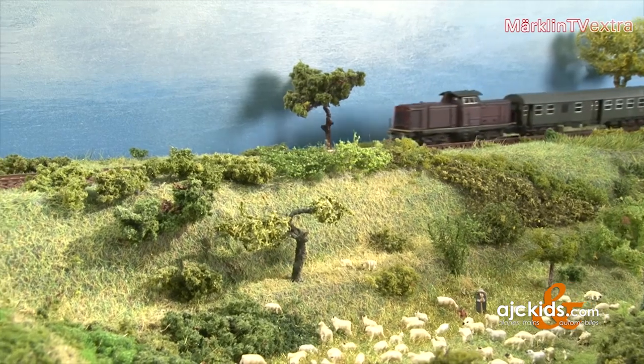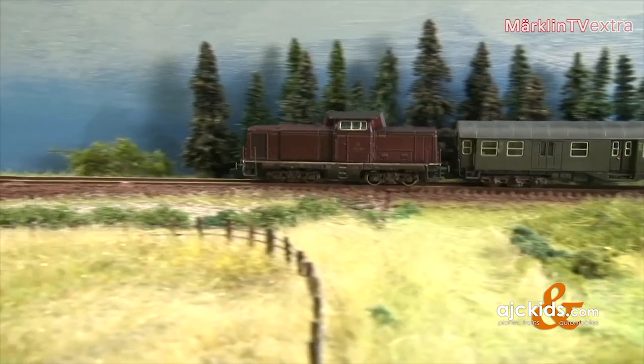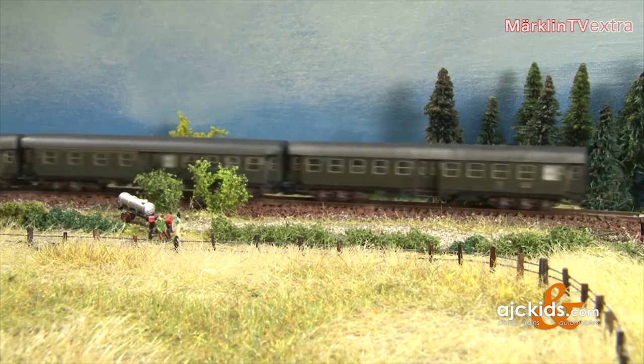Personally I prefer steam engines, but the V100 is a vehicle that you simply have to have on your layout. It's a beautiful locomotive. With its nice weathered appearance while pulling its modernized passenger cars across the layout, the locomotive is sure to attract many spectators among the Z-Scale fans.